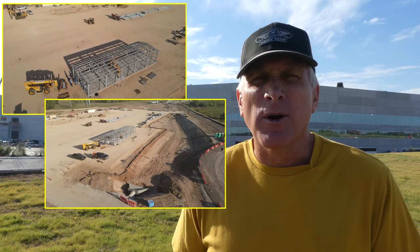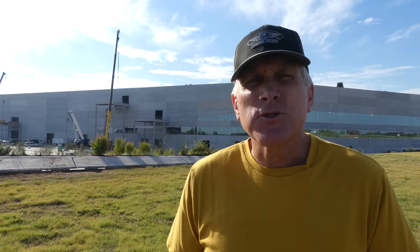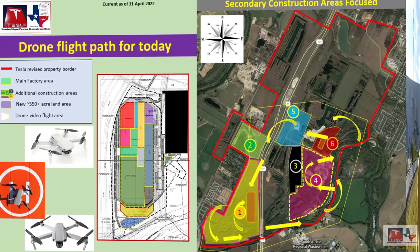As you can see by these images, quite a bit of progress and activity going on in that main graded area, which is great to see. I hope that you enjoyed the video and all the information I'll present. Thank you very much for watching — I very much appreciate it. I hope you have a great week. My drones are ready and raring to go. Let's go flying over Giga Texas.